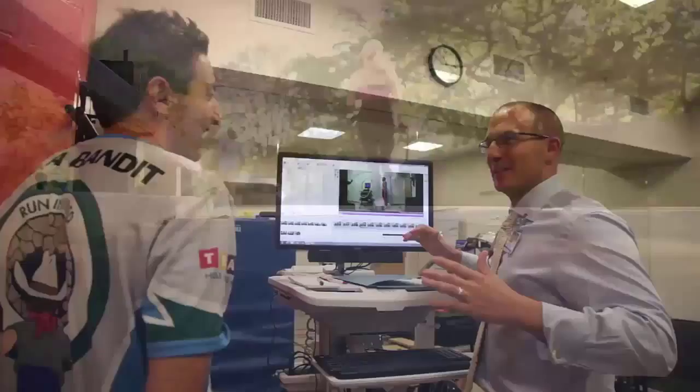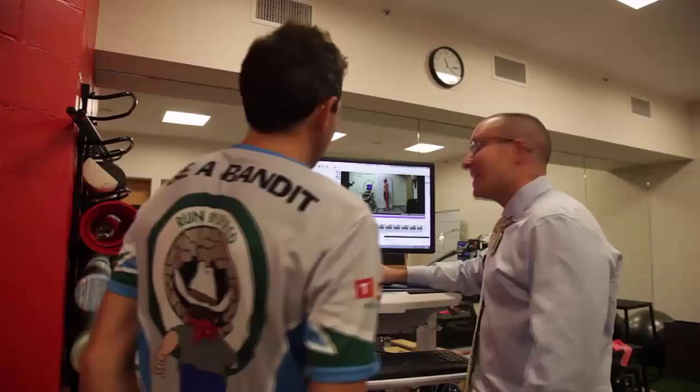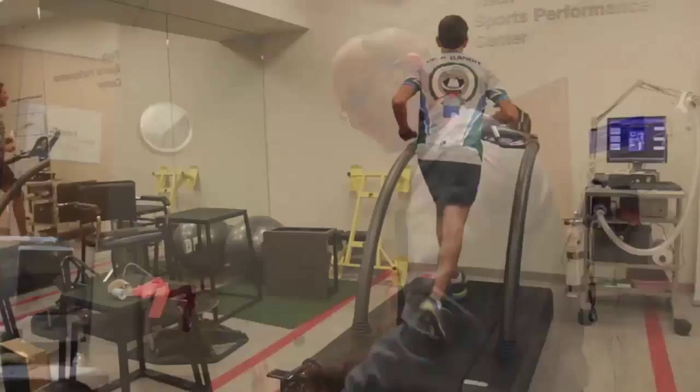Michael Silverman, a physical therapist at Manhattan's Hospital for Special Surgery, has been analyzing the gaits and stride patterns of runners since 2008.